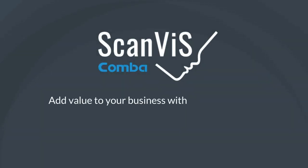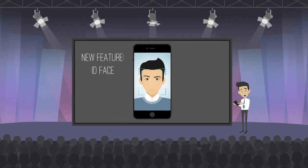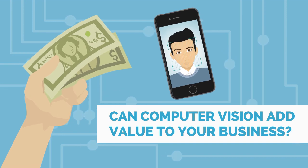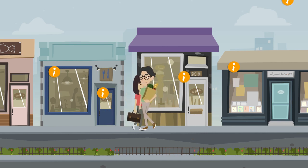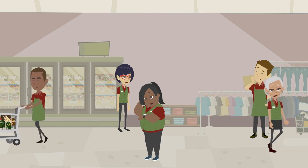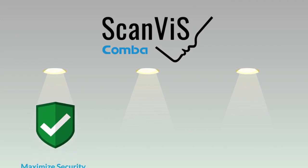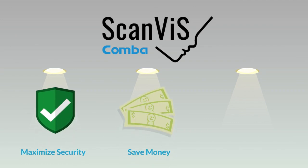ScanVis adds value to your business with computer vision solutions. Facial recognition has gained a lot of attention lately, and this new technology can be used to add value to your business. Businesses may be losing out on vast amounts of useful customer information every day, or have little knowledge about daily traffic flows and staffing requirements. ScanVis computer vision solutions can help — a versatile tool that can maximize security, save money in operational costs, or enhance marketing efforts.